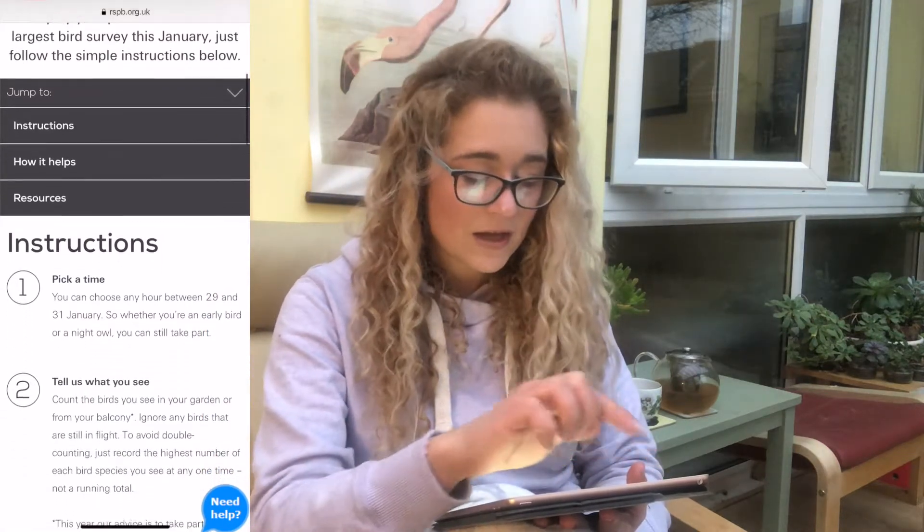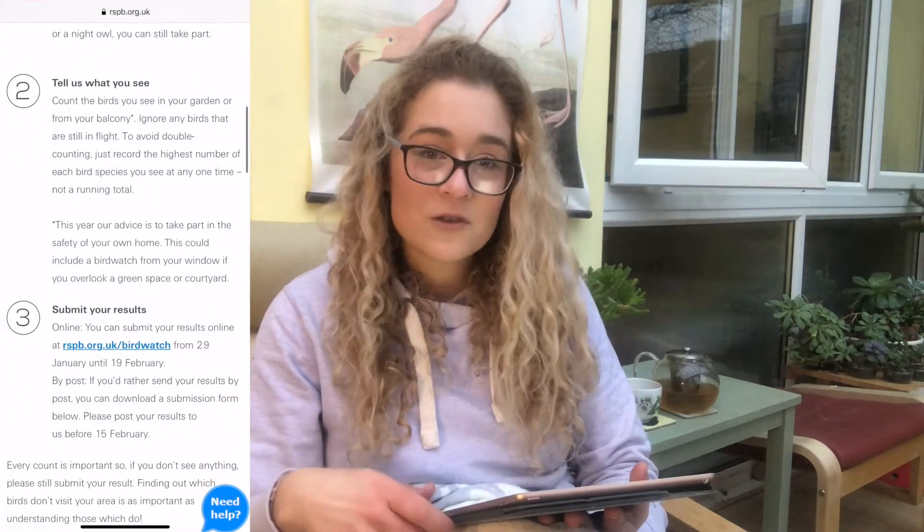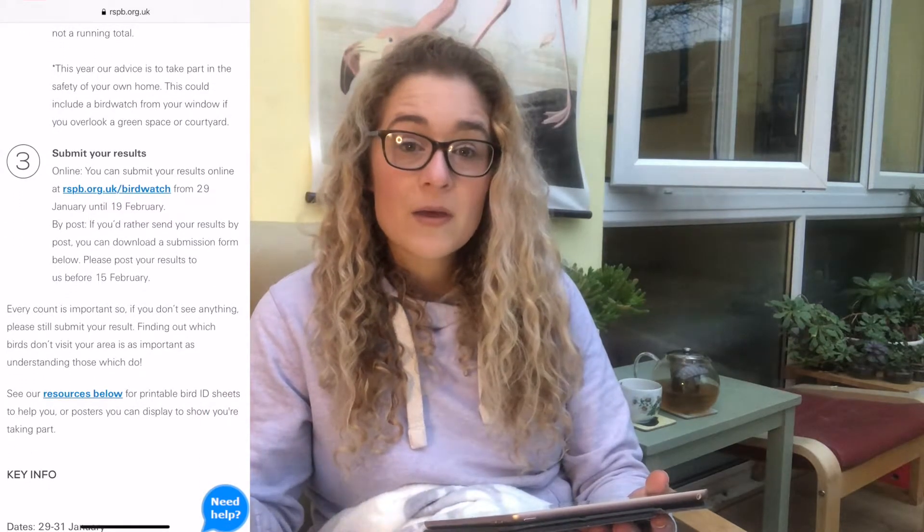There's also a section where if you want to become a member and help support the RSPB's great work, you can do that too. I checked out the tools they have for us, which includes instructions — you can do it at any time of the day, morning or night, and it's just one hour of your time. It does tell us to ignore any birds that are in flight, and to avoid double counting, just record the highest number of species that you see at one time, not a running total. You can submit your results online from the 29th of January, or by post if that suits. Just like the butterfly count we did last year, every count is important, even if you don't see anything — those results still can tell scientists a lot about what's going on in your part of the world.